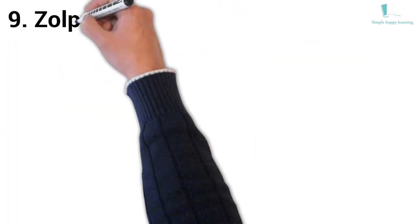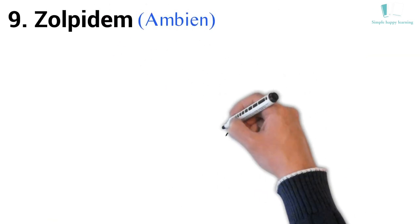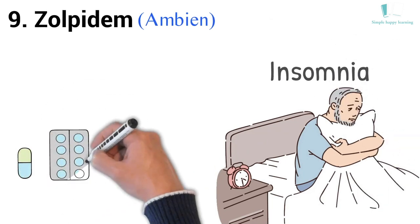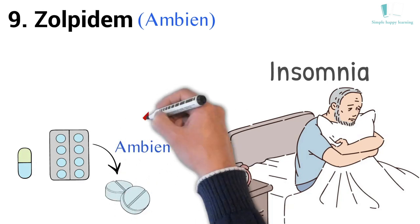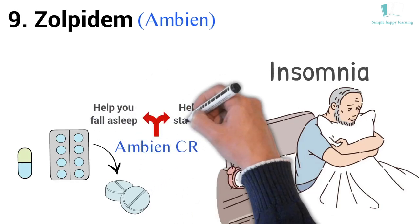9. Generic name: Zolpidem. Brand name: Ambien. Ambien is used to treat insomnia. The immediate release tablet helps you fall asleep when you first go to bed. The extended release form, Ambien-CR, has a first layer that dissolves quickly to help you fall asleep and a second layer that dissolves slowly to help you stay asleep.